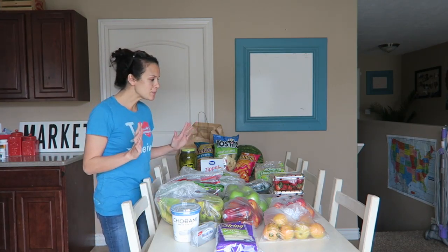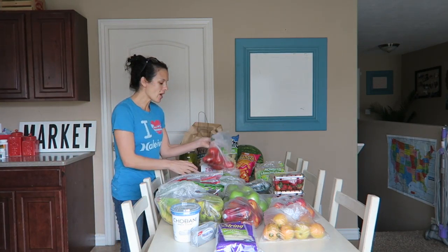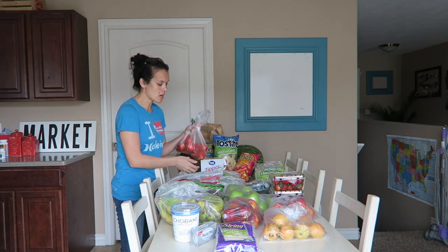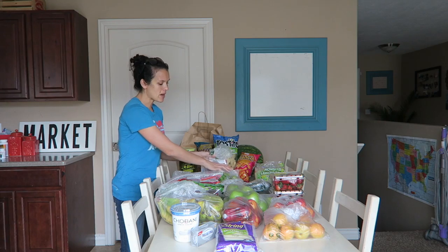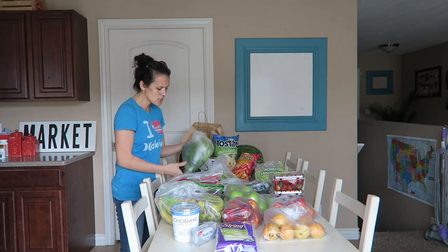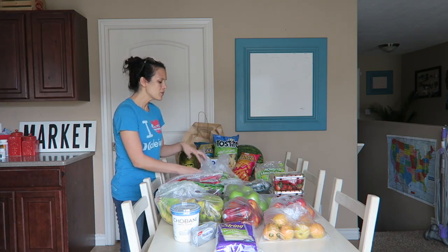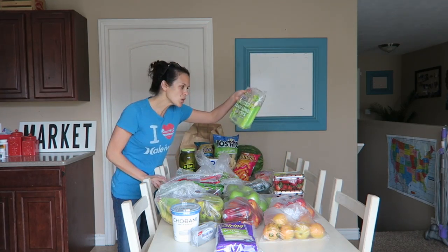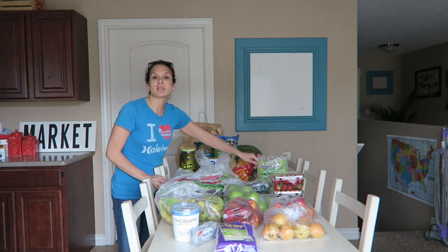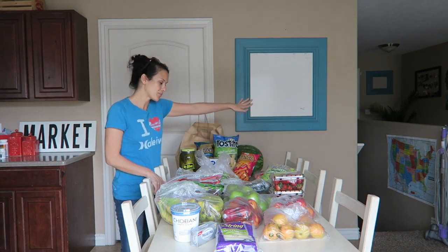We're going to have a really yummy Memorial Day because I also bought a lot of stuff to make salsa — tomatoes, tomatillos, onions, peppers, cilantro, and lime. We're going to make some awesome salsa. I also bought popsicles because popsicles have got to get us through the summer no matter what.